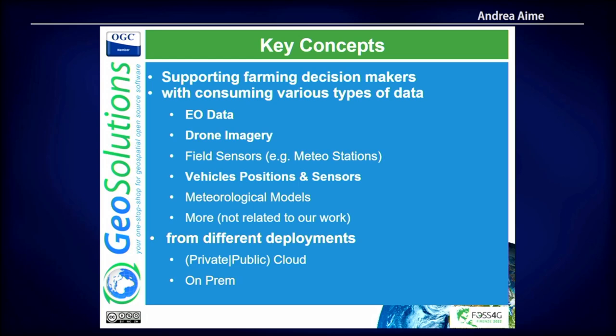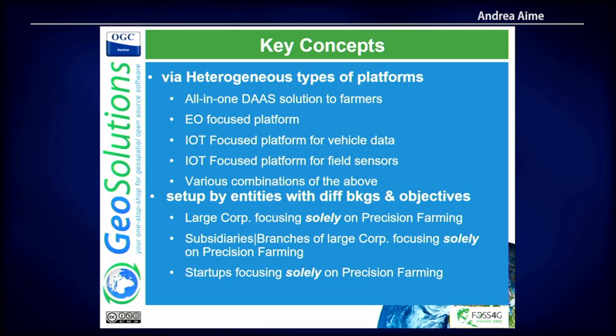You need field sensors on the wineries. Vehicle positions is more relevant to intensive farming — it's not as important in Italy where we have fewer large farms, but in the US, Ukraine, Russia, and Brazil it's very important. We also work with companies that use meteorological models and more. Deployments vary a lot: some are small startups, some are large organizations, and some are subsidiaries of large organizations that branch off to focus on precision farming.